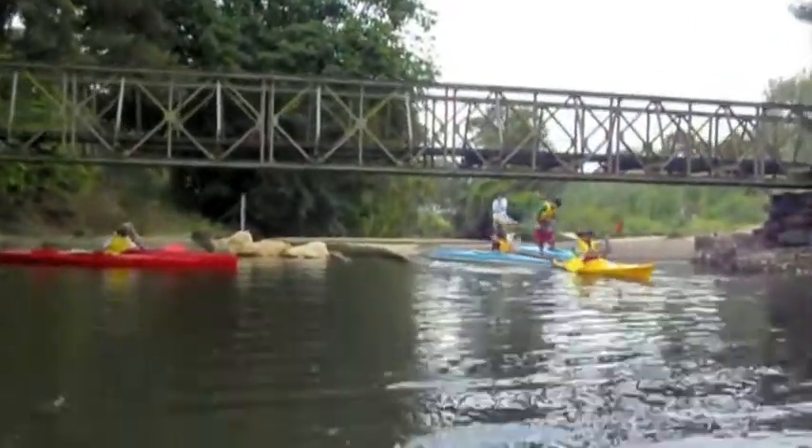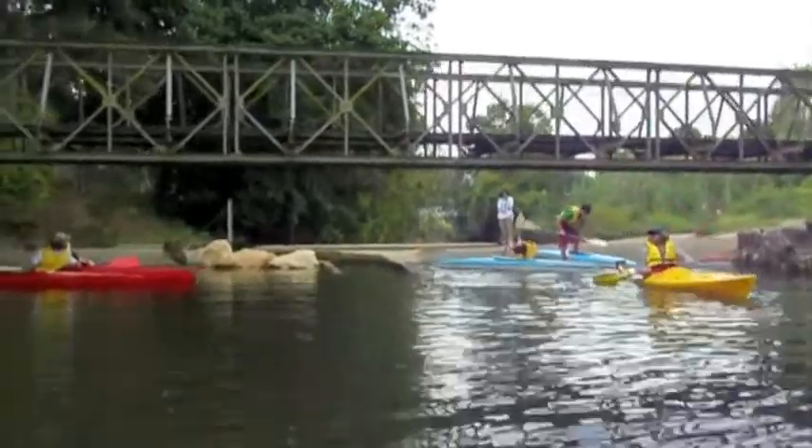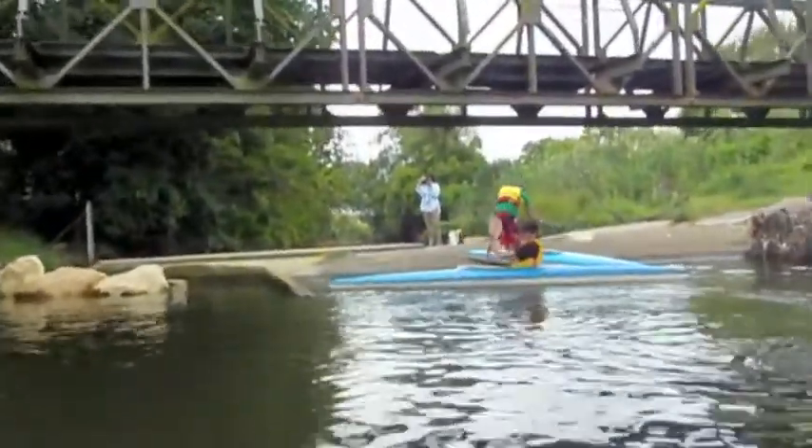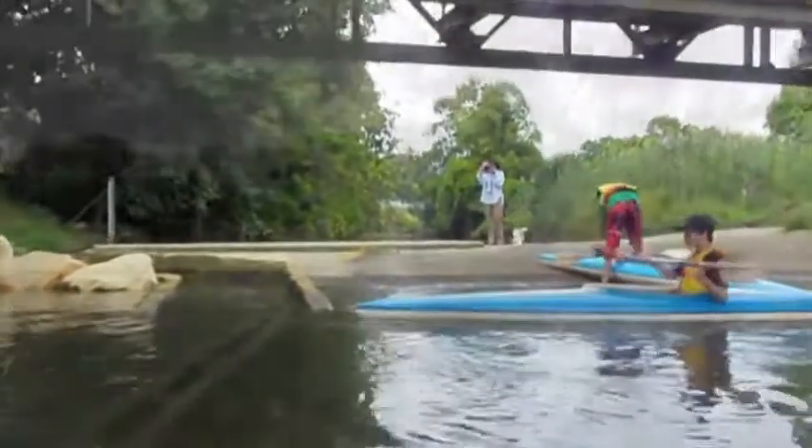The weir next to the Henderson Street footbridge divides the saltwater section of Walleye Creek from the fresh. It's normally a beautiful tranquil spot, but not today.